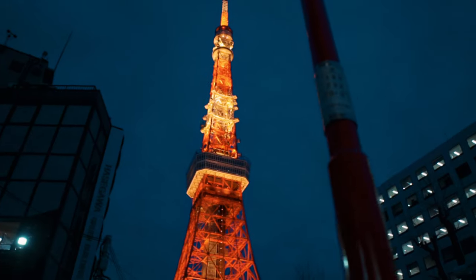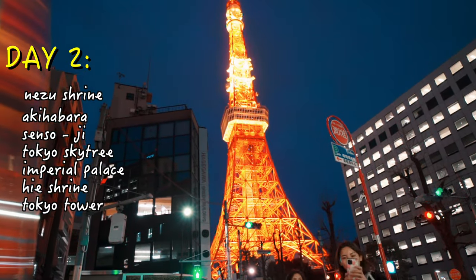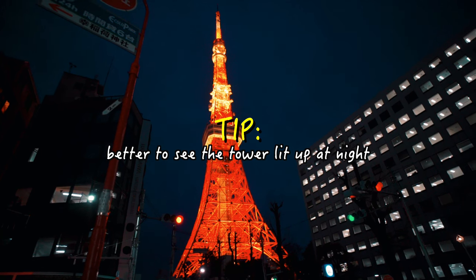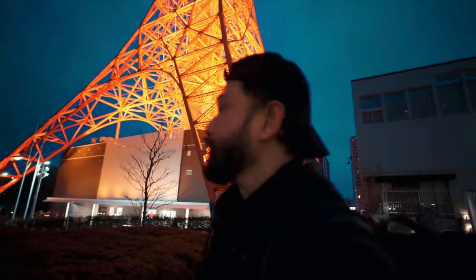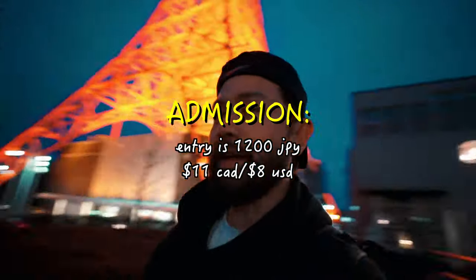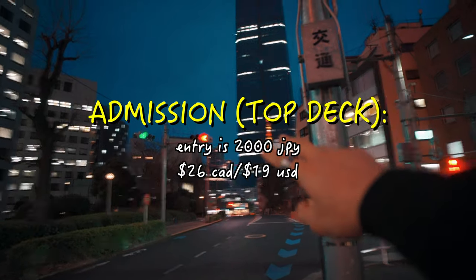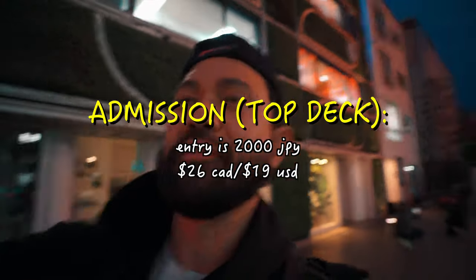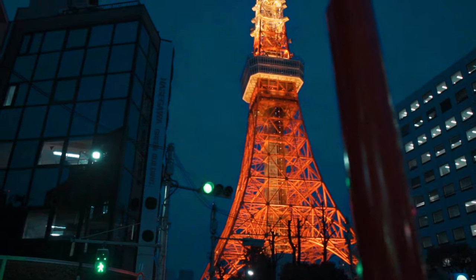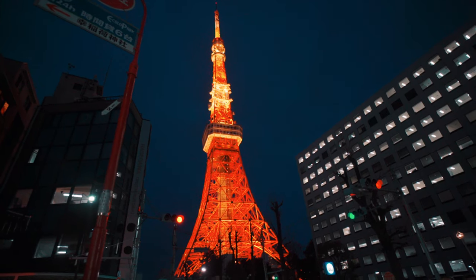The last stop of the day is Tokyo Tower. I recommend coming here in the evening as the tower lights up. The tower stands at 333 meters or 1,092 feet. You may admire the tower from afar, or go up to the main deck for 1,200 Japanese yen — around 11 Canadian or 8 US dollars. There's also the top deck for 2,800 Japanese yen, roughly 26 Canadian or 19 US dollars. The design is inspired by the Eiffel Tower in France, and the structure was built in 1958.